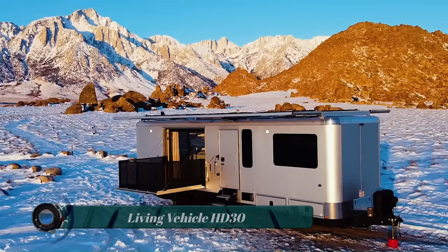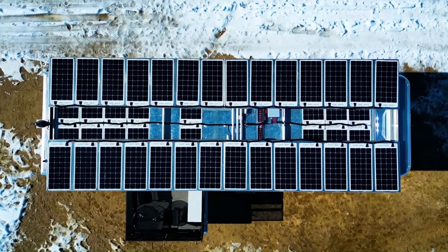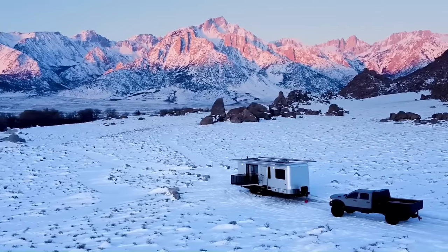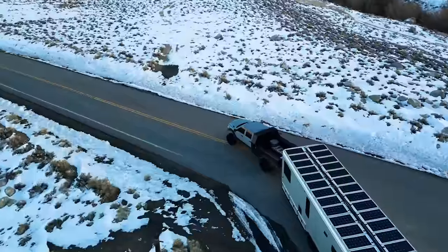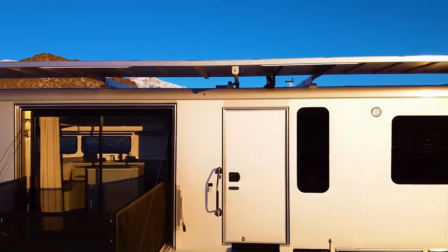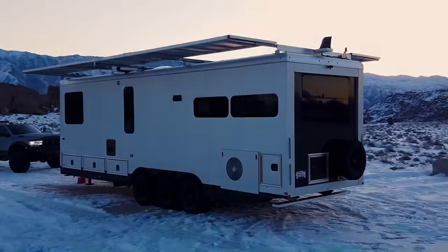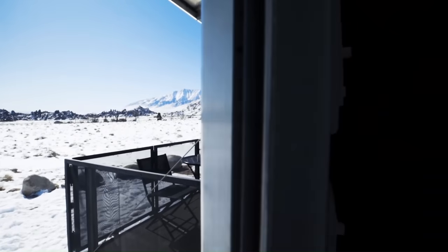The Living Vehicle HD30 is a luxury travel trailer that is 100% solar-powered. It is designed for off-grid living, with a state-of-the-art energy system that includes a 600-watt solar panel array, a 2,000-watt inverter, and a 4,000-watt-hour lithium battery bank. This allows the HD30 to operate independently of external power sources for days or even weeks at a time.